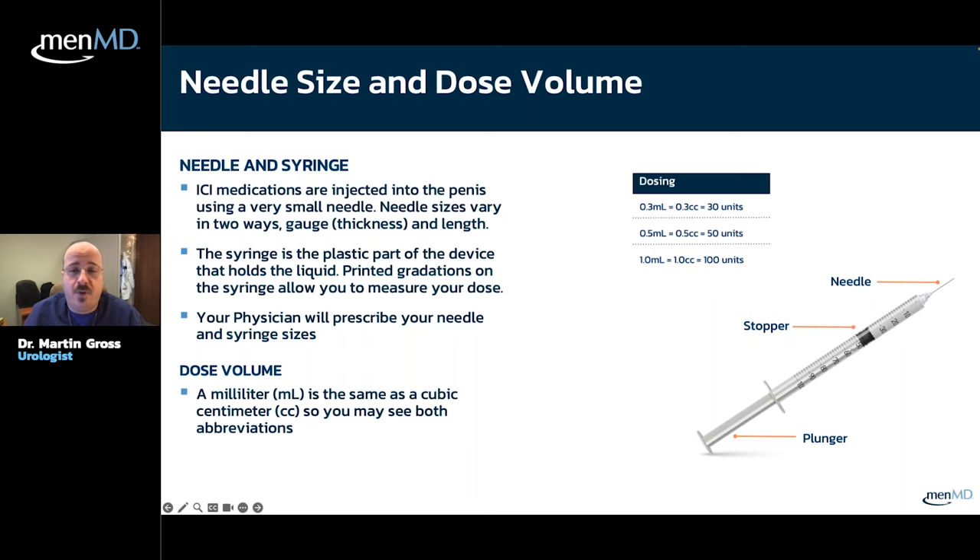A lot of my guys also have no previous familiarity with needles at all, so we spend significant time teaching during this process. If you have questions, definitely ask your urologist for help. That said, MenMD has an excellent customer service program with an injection teaching nurse who is very good at walking you through these processes clearly.